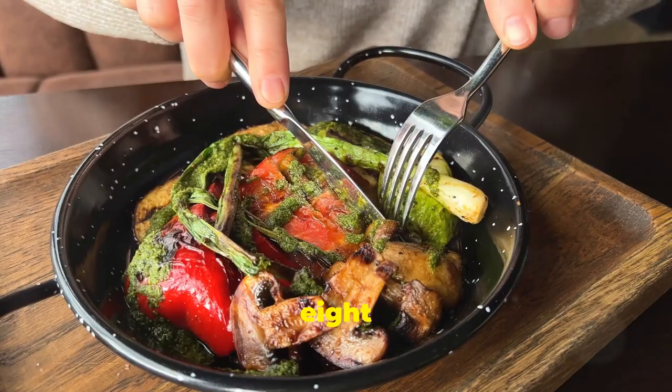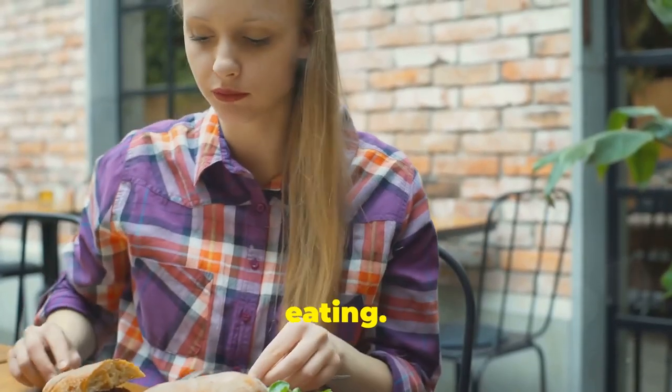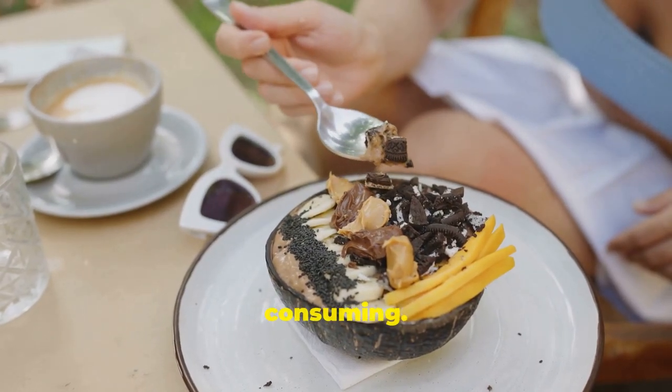Tip number eight is all about mindful eating. In today's fast-paced world, we often rush through our meals, not really paying attention to what or how much we're consuming.